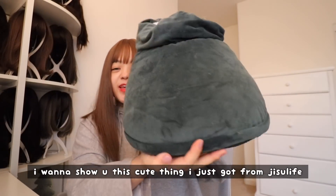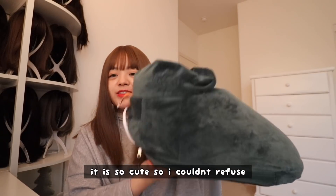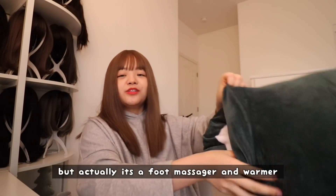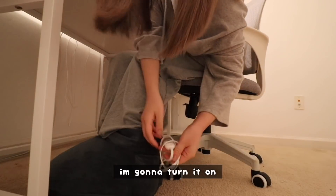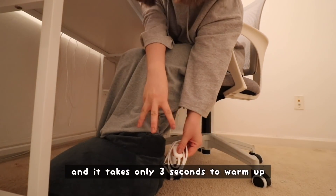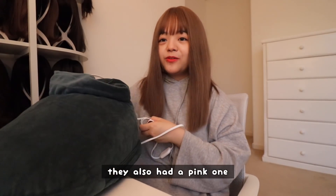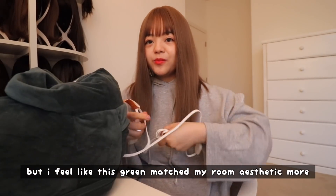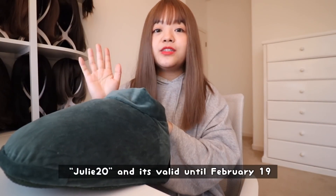I want to show you this cute thing I just got from Jisoo Live — they sent it for me to try. It's so cute, I couldn't refuse. It doesn't look like a giant boot, but actually it's a foot massager and warmer. You just plop it on and I can edit all night. It only takes three seconds to warm up, or you can have it on massage mode — it's massaging my foot right now. They also had a pink one, but I feel like this green matched my room aesthetic more. Not sponsored, but they wanted to give my jewels a coupon. The code is Julie20, valid until the 19th.